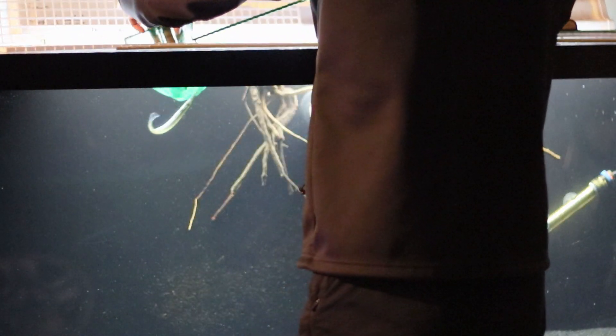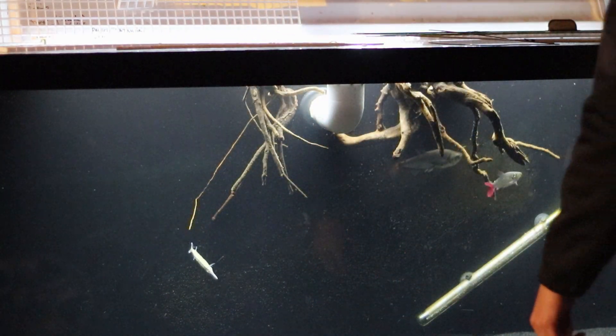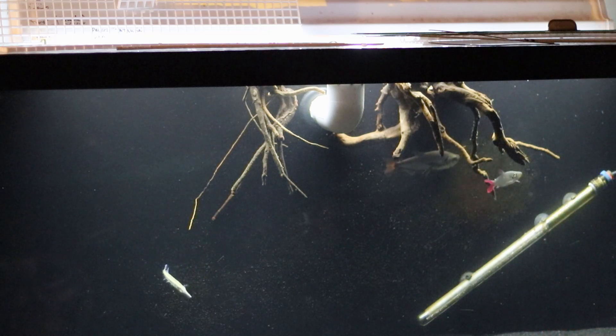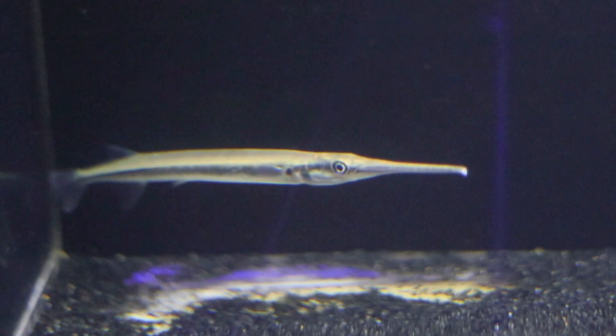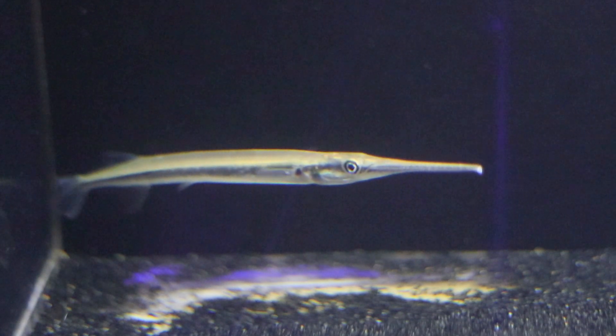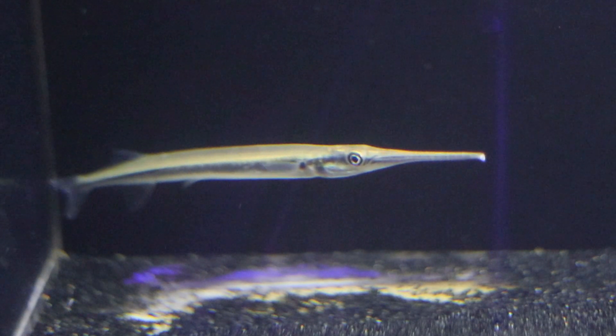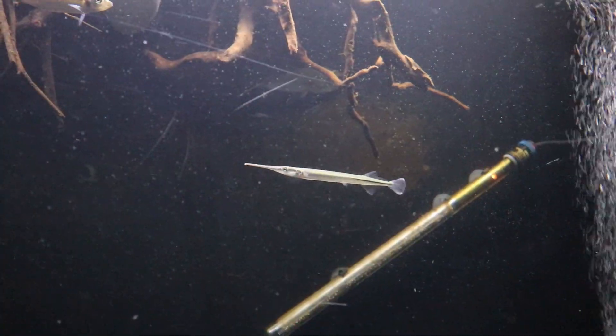We went ahead and got a needle nose gar. These fish get to about 12 inches. They're fairly aggressive towards their own kind, but towards other fish they're not the most aggressive — they won't pick a fight and will basically leave other fish alone that won't fit in their mouths. These fish are piscivore fish, but I will most likely have a lot of success training them to eat dead foods.